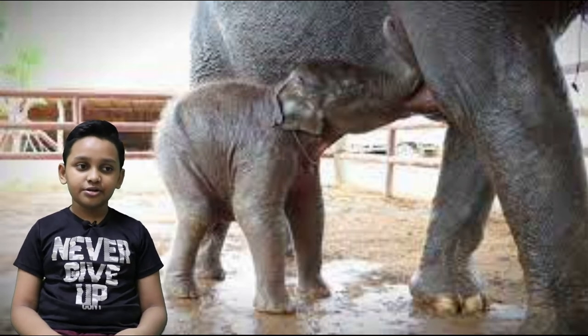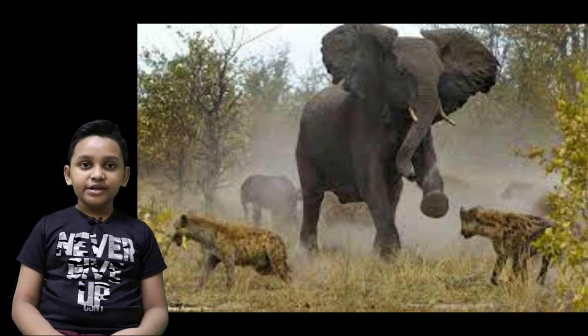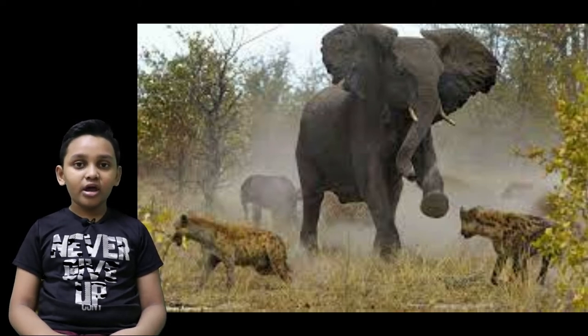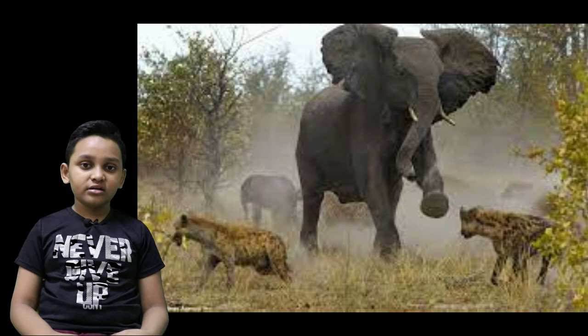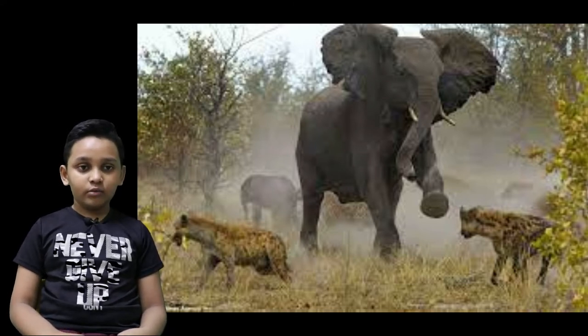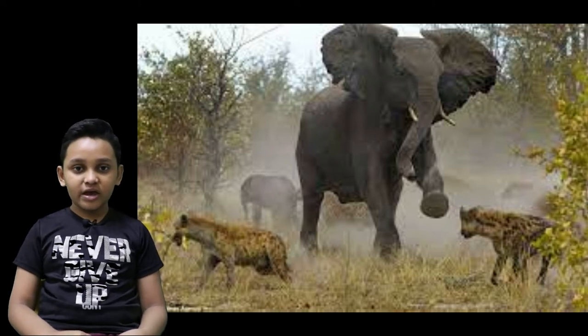Elephants really don't like any animal messing with them. If they see something bothering the calf and you're nearby, run away as fast as you can.